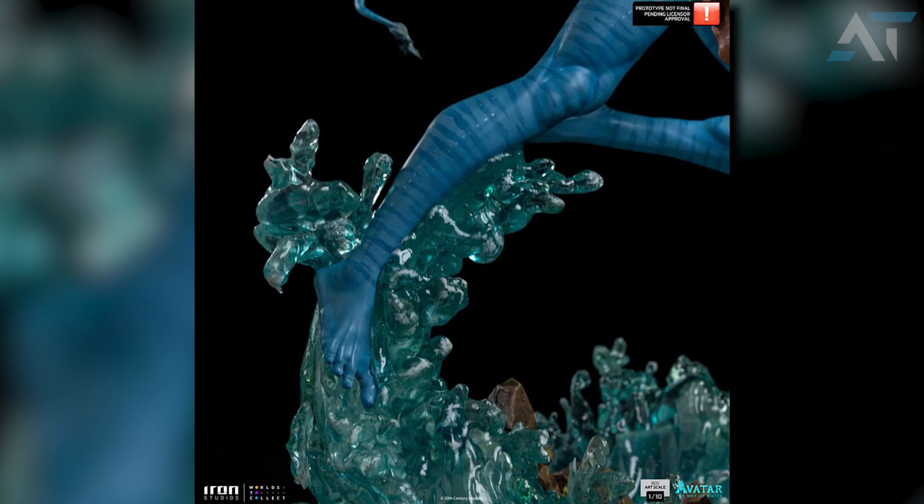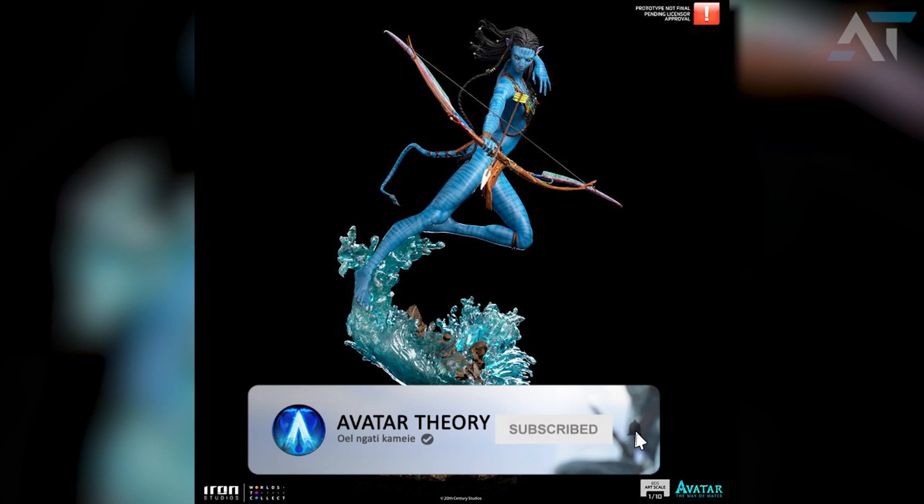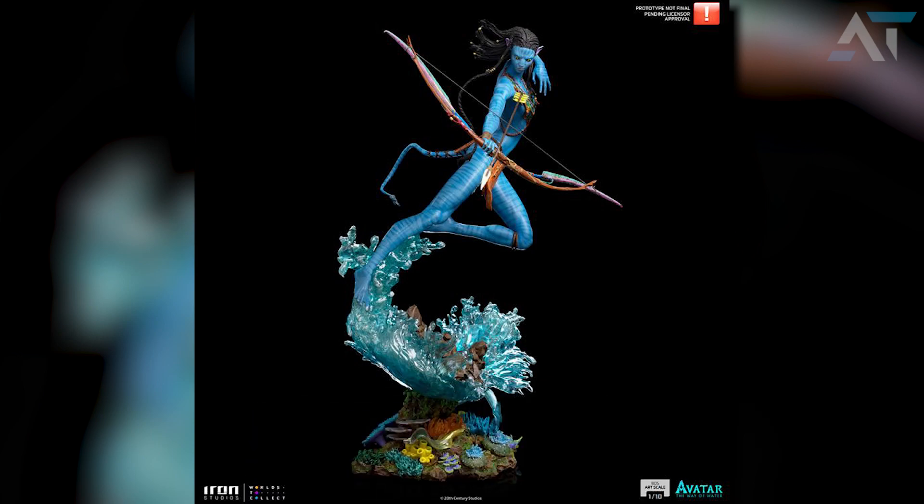If you can only buy one of the three, then I would definitely go for this one. But that is just my opinion — what do you think of these three statues? Which one would you go for? Let me know in the comments below, and for more Avatar content, have a look at the rest of my channel. Until next time, have a fantastic day and stay safe.